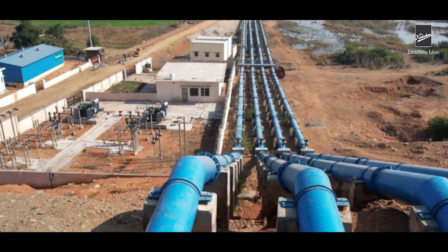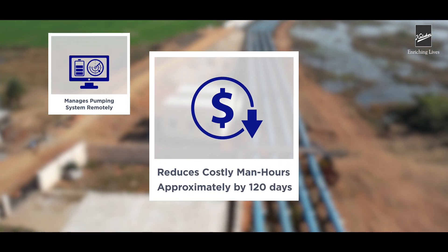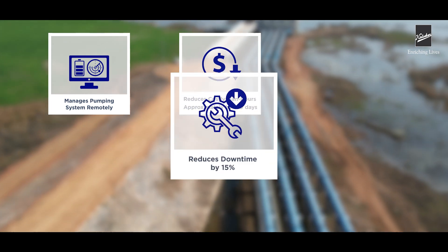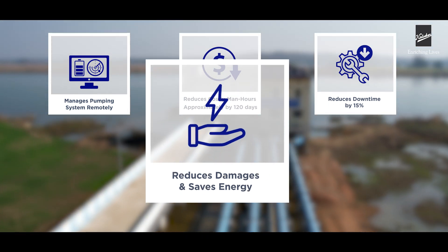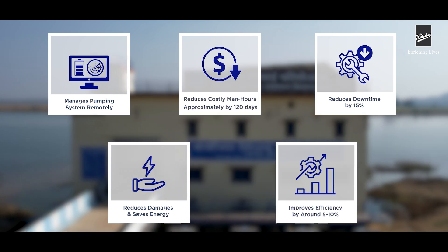The overall solution helps to manage the pumping system remotely, reduce costly man-hours by approximately 120 days and downtime by 15%. This also reduces damages, saves energy, and improves overall pump-house efficiency by around 5–10%.